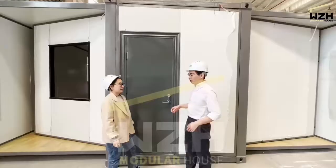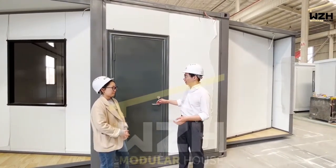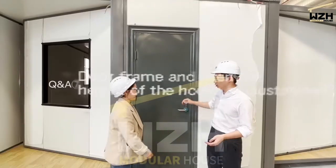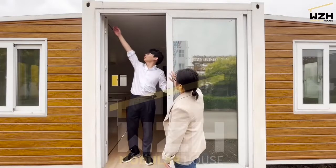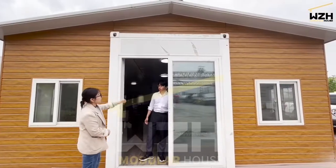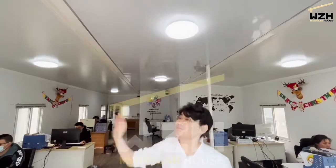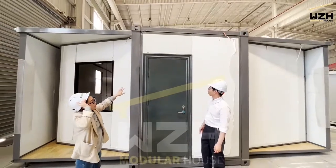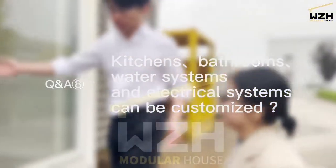Someone worried about hitting the door frame at 1.98m height — can the door frame and house height be customized? Yes, no need to worry. We have two heights: a standard house with a ceiling height of 2.2 meters, and a super-high house with a clear height of 2.5 meters, which can meet the needs of 99.9% of people. Interior doors can also be customized. Kitchens, bathrooms, and water systems can all be customized.